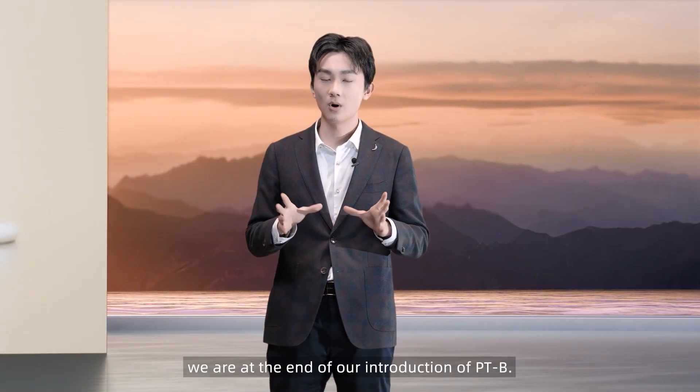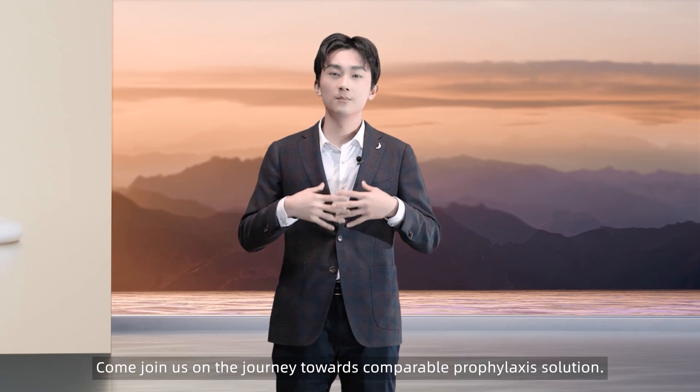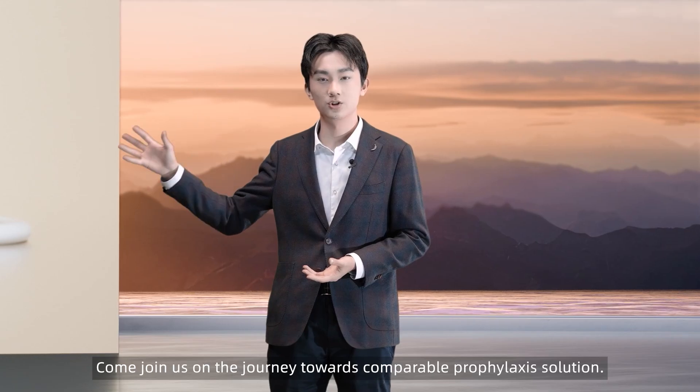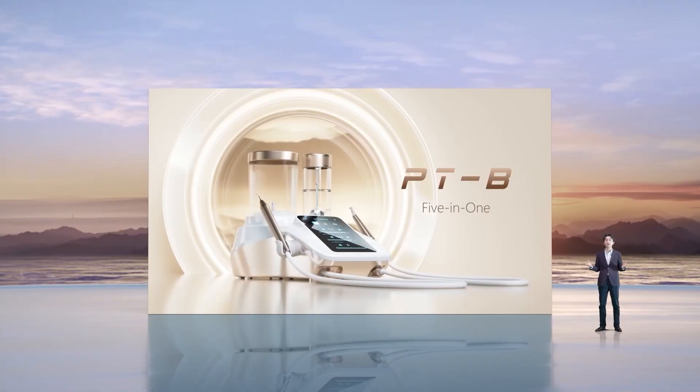And with that, we're at the end of our introduction of PTB. Come join us on the journey towards a comfortable prophylaxis solution. We look forward to your participation and support. Thank you.